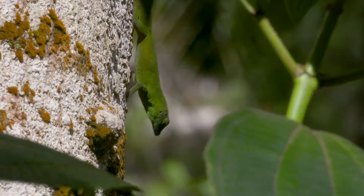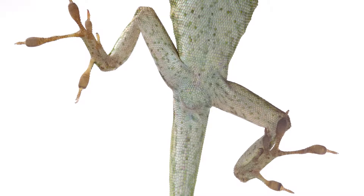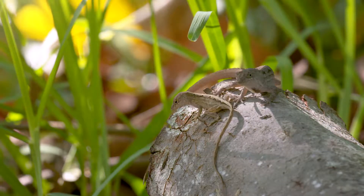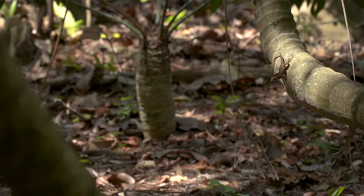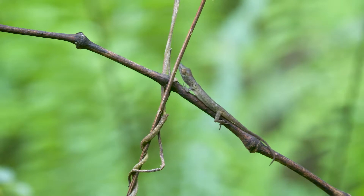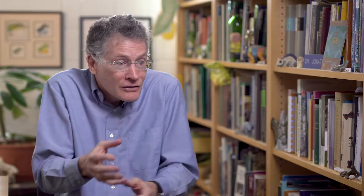First, the crown giants and the trunk-crown anoles have big toe pads, and it turns out those toe pads let them hang on very well to smooth surfaces, such as the smooth leaves they move on high in the canopy. The trunk-ground anoles have really long hind legs — that lets them run fast and jump far, which is important because when they see a prey item on the ground, they jump down to grab it. At the other extreme, on the twigs, you have species with short legs. Running fast isn't important there; what is important is the ability to move with agility. It turns out that's what short legs are for — they let the lizard move its legs right under its body and hang on very carefully.